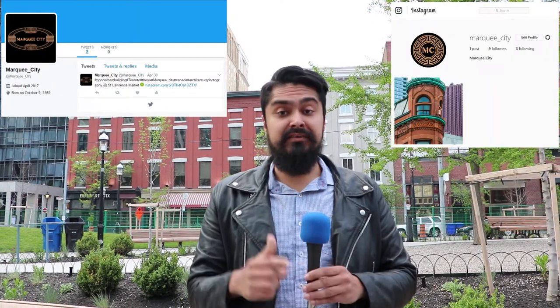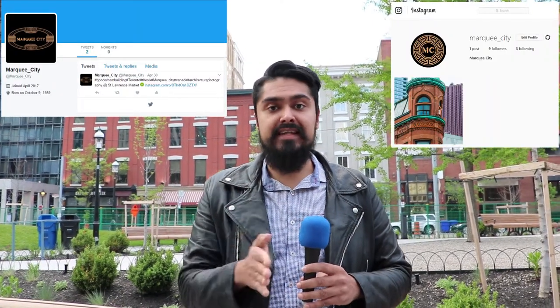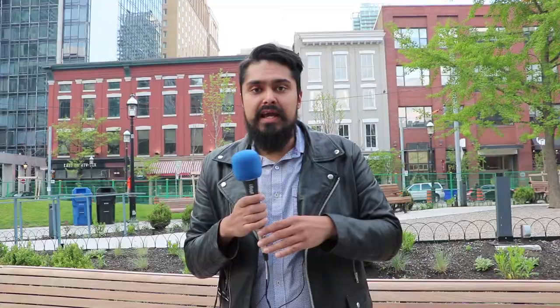Thank you guys for watching our first ever video. We here at Marquee City love this town and love to cover architecture, urban design, and transportation. If you're an urban nerd like us, please like and subscribe. You can follow us on Instagram and Twitter at Marquee underscore city, and you can follow me personally on Instagram at Zaid Opal or on Twitter at Zaid underscore Opal. I'll see you guys another time and in another place.